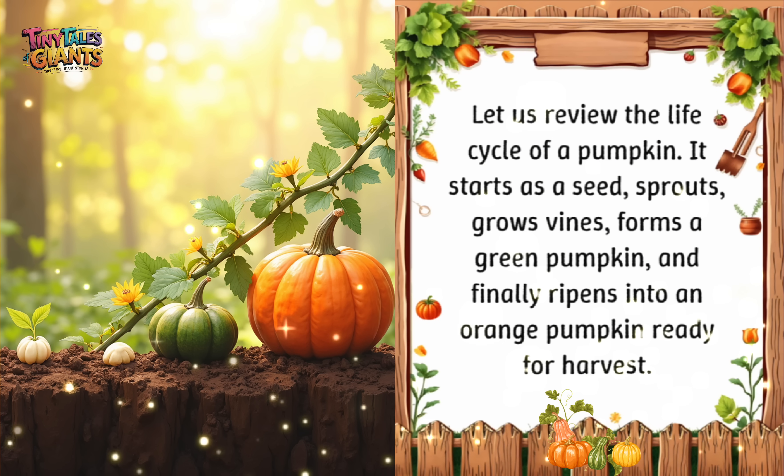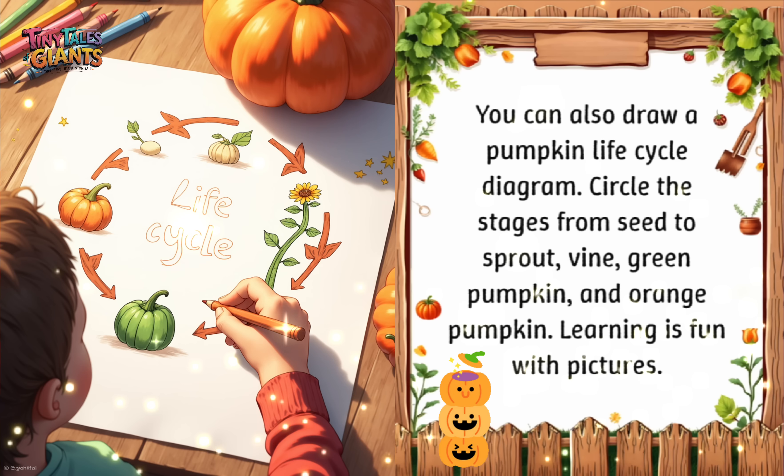Let us review the life cycle of a pumpkin. It starts as a seed, sprouts, grows vines, forms a green pumpkin, and finally ripens into an orange pumpkin ready for harvest. You can also draw a pumpkin life cycle diagram — circle the stages from seed to sprout, vine, green pumpkin, and orange pumpkin. Learning is fun with pictures.